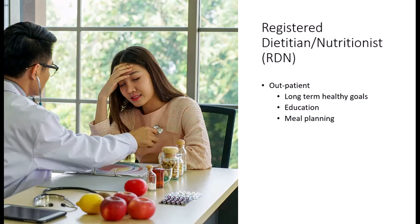Many medical facilities provide outpatient care from dietitians to offer ongoing nutrition support and education. Additionally, many dietitians own a business in which they provide nutrition counseling. Most outpatient services are focused on long-term goals to promote health, and this is where the dietitian is likely to provide extensive education and meal planning.